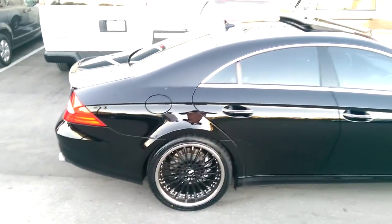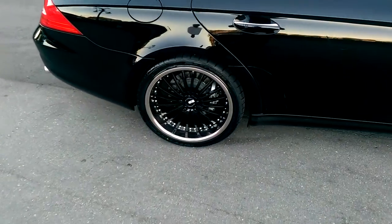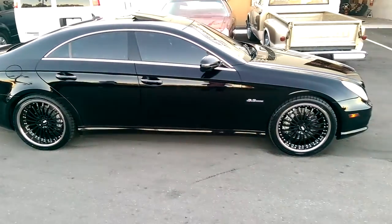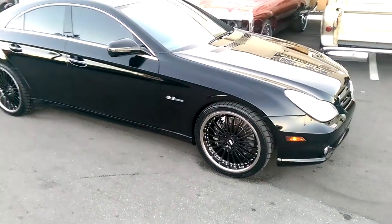Got the XO New York — black face with the chrome lip, 20 inch. 20 by 10 in the rear. See the nice looking chrome lip and black spokes. The wheel looks three piece but it is a one piece. Got the 20 by 8 and a half in the front with the 255/35/20.